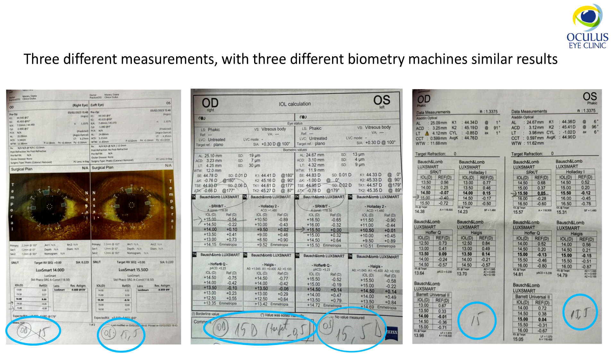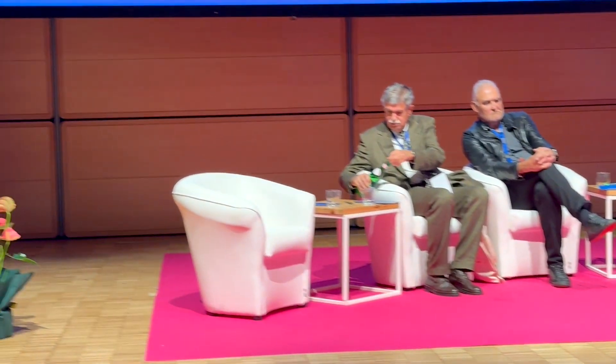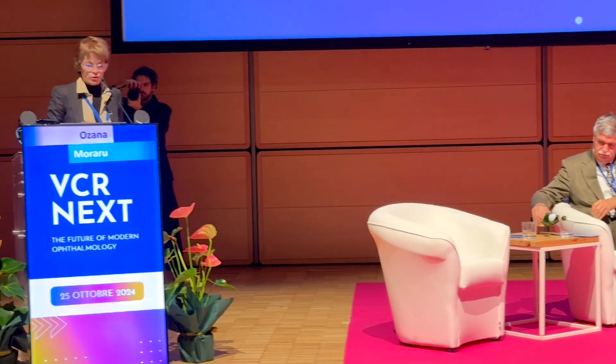As always, we performed three different measurements with three different biometry machines with similar results, and different formula calculations also with similar results: 15 diopters recommended for the right eye and 15.5 for the left eye. We chose an EDOF IOL — at that time the LookSmart — with the diopters you see here.